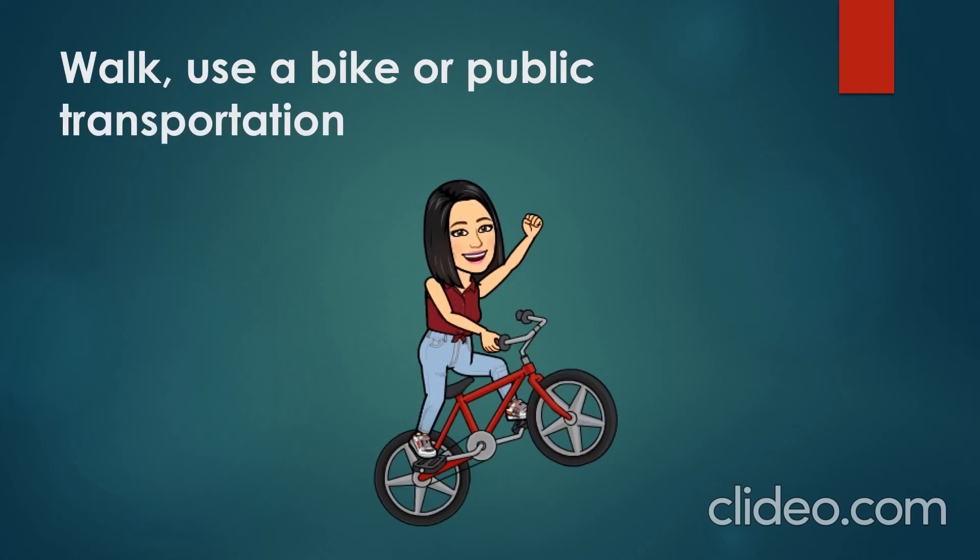Walk, use a bike, or take public transportation. It is very important to reduce car use, because when we walk, ride a bike, or use public transportation, we considerably reduce the amount of fuel we consume.